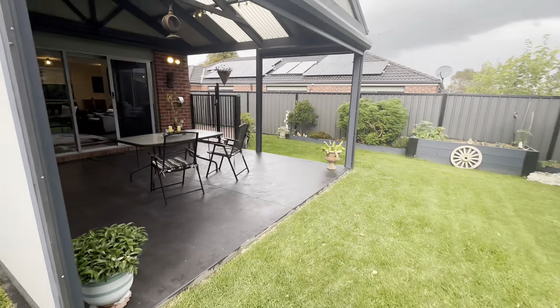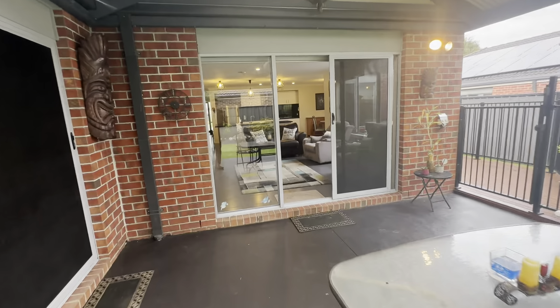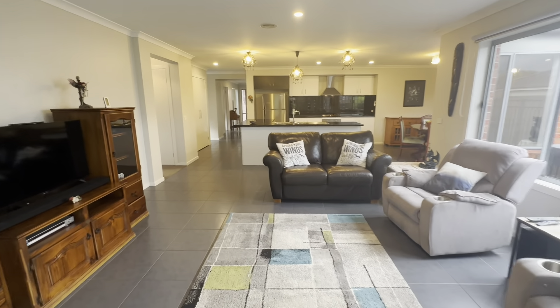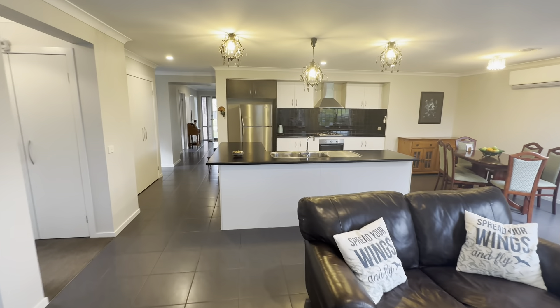That concludes the walkthrough tour of number 15 Half Moon Crescent, located in the Cadenia Lakes Estate in Pakenham. If you know of anyone looking to buy in the area, make sure you reach out to the Area Specialist team — we look forward to seeing you at the next open for inspection.